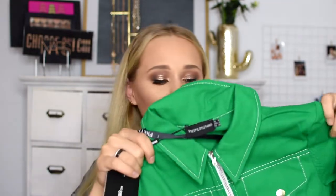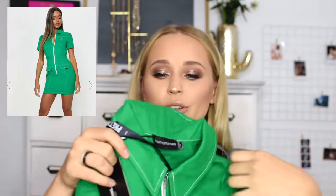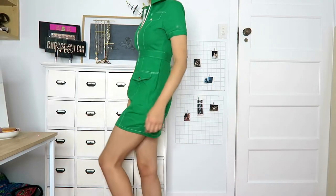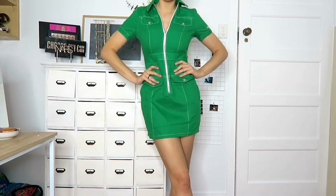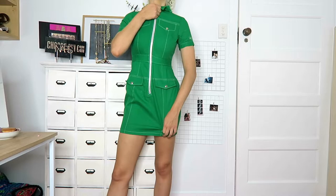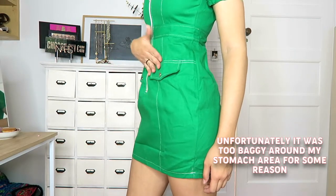Next up we have this super cute little zip-up mini dress — it's kind of like a utility-type dress. It really reminded me of the 60s. It's quite a form-fitting looking dress, and the zip is adjustable so you can zip it down or all the way up for that super cute vintage look.